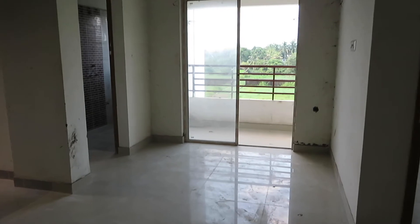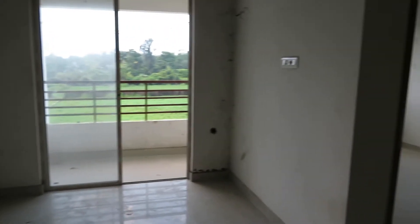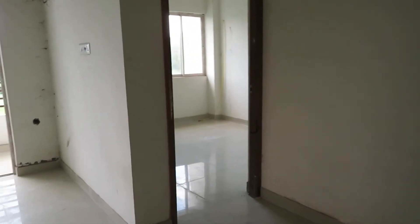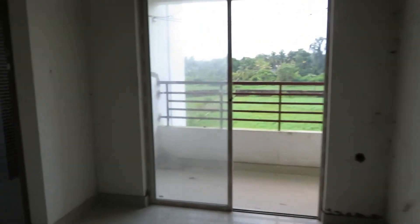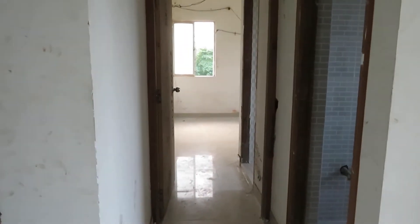You can see this is the grand living cum dining hall. Along with this living cum dining, this side will be the first bedroom, and just adjacent to the dining hall this is the lobby space.